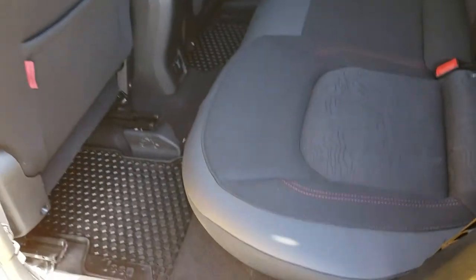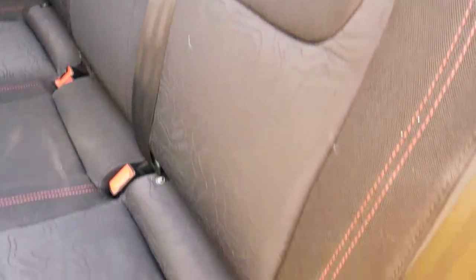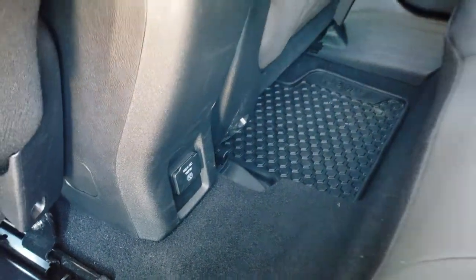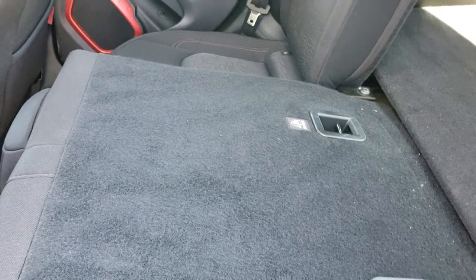Back seats are just as clean as the front seats. They've got those topographic map inserts in the seats as well. Very, very clean. It does have the latch child safety system, all-weather floor mats, and a 115-volt, 150-watt plug-in. These seats do fold down — almost completely flat — for extra storage.